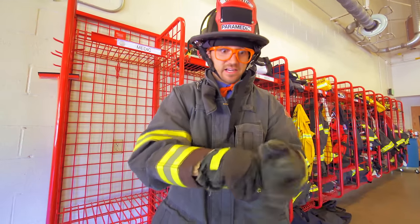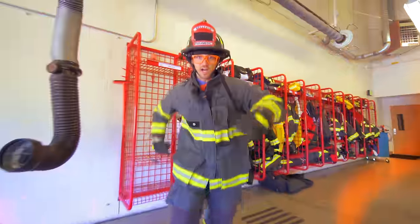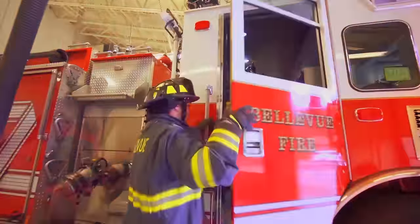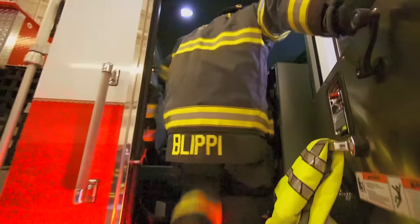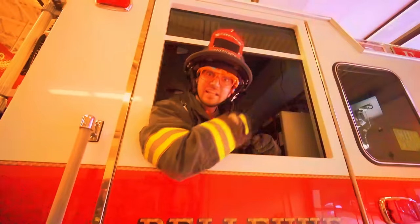I got ready really quick because I don't know what's happening there. Let's go — we're gonna go to the fire!